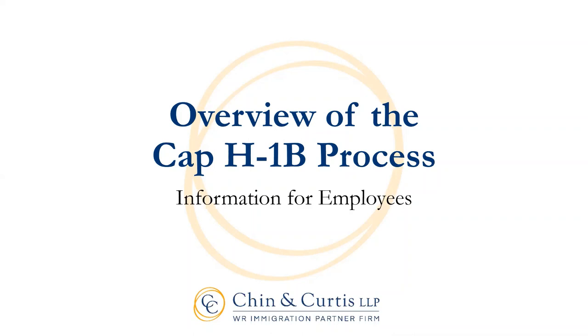Welcome to this overview of the Fiscal Year 2022 Cap H-1B process, presented by Chin and Curtis LLP, a WR immigration partner firm. Before we begin, please note that this is a general overview of the Cap H-1B process only and is not intended to be legal advice specific to your situation. Please consult your Chin and Curtis attorney if you have specific questions about your case.